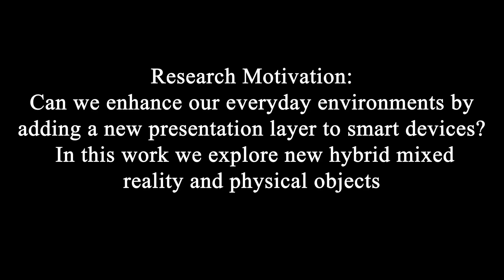Research motivation: can we enhance our everyday environments by adding a new presentation layer to smart devices? In this work we explore new hybrid mixed reality and physical objects.